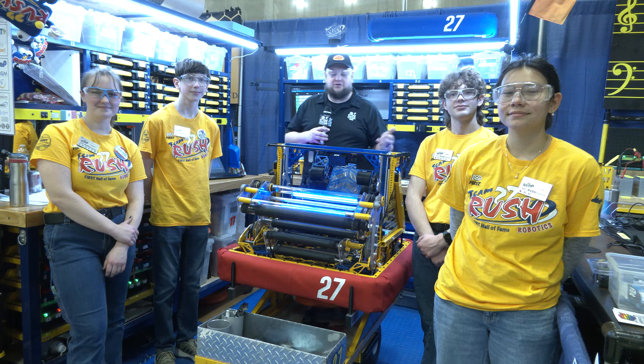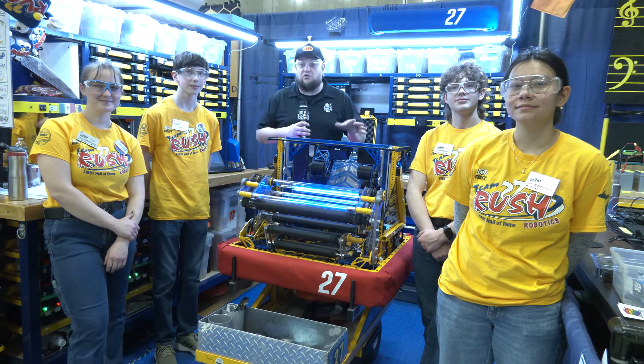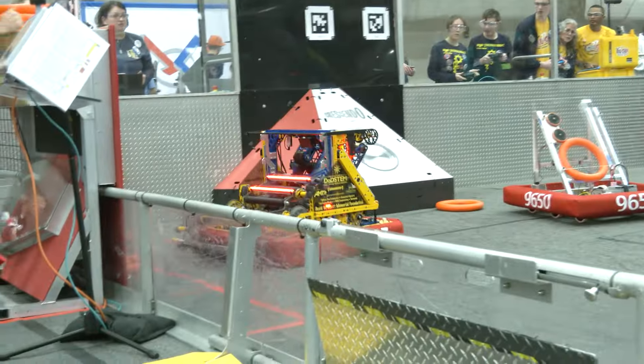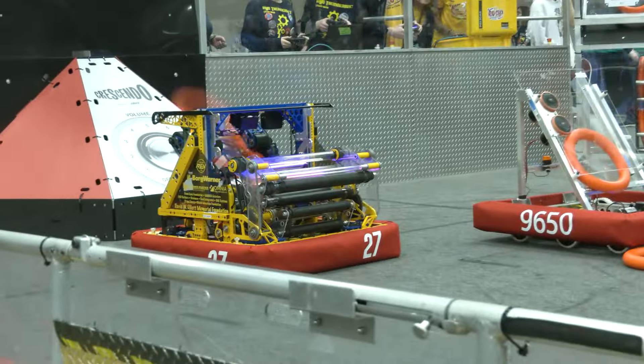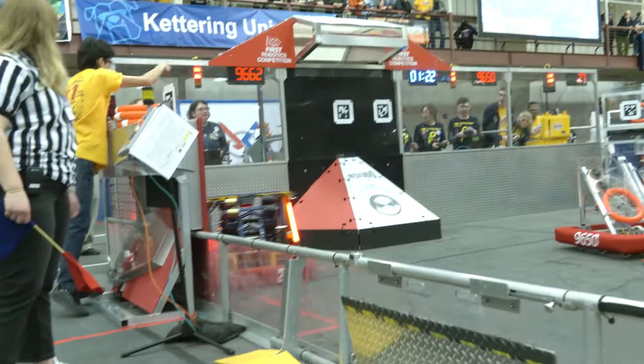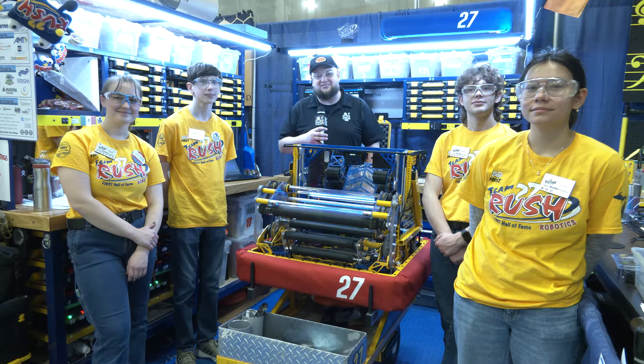Hey everybody, it's Tyler here at Kettering One, checking in with the 2017 Team Rush Hall of Fame team and a phenomenal performance here so far. This robot is absolutely gorgeous. There's so much we're going to be diving into, from the chassis all the way up, talking about some really cool code as well. You just got to look at some of these awesome mechanical features they have. I absolutely love this robot. Let's dive more into it here on Behind the Bumpers.